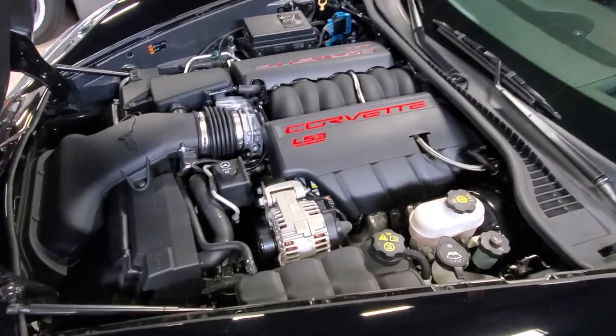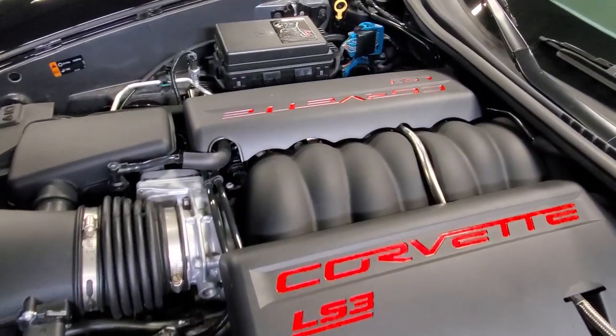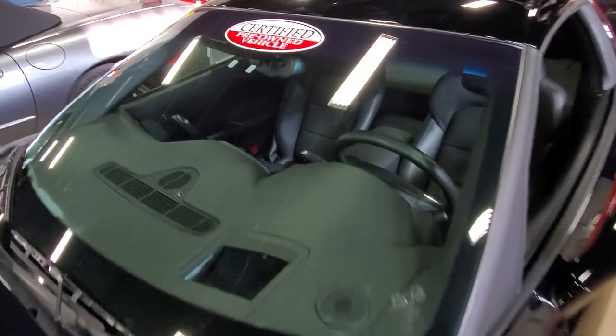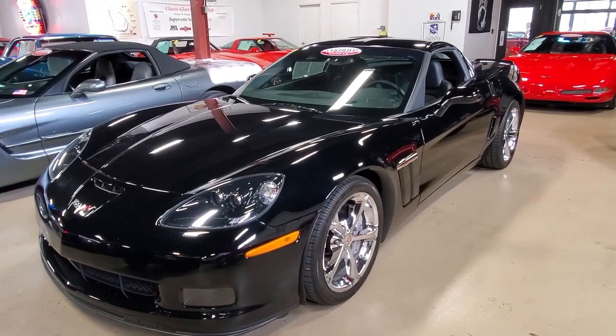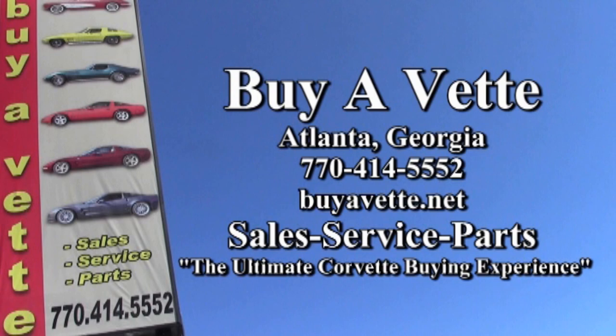Give one of our sales representatives a call today here at Biavette in Atlanta, Georgia. Our number is 770-414-5552, and they'll help you with this Corvette or any one of the 125 other Corvettes we always have in stock. Remember, we sell nationwide, we sell worldwide, and getting the car to you works out a lot easier than you would ever imagine.